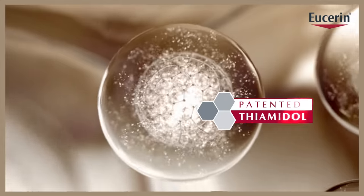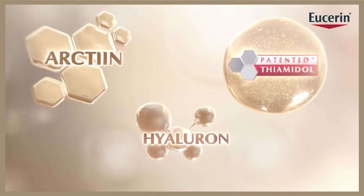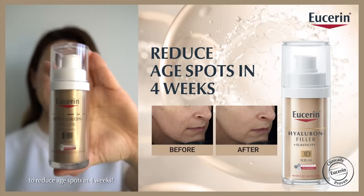Eucerin 3D serum with thiamidol is clinically proven to reduce age spots. Arctin and hyaluronic acid plump up wrinkles. Recommended for mature skin to reduce age spots in 4 weeks.